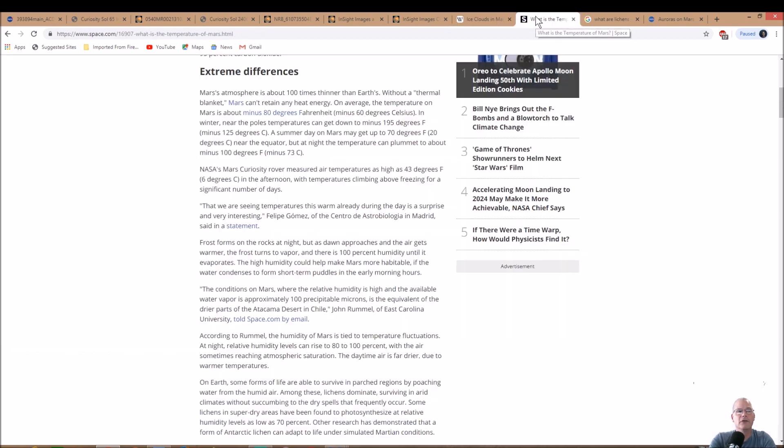Let's look at the temperature on Mars. There's a video here but I'm not going to run it due to copyright. Mars's atmosphere is about a hundred times thinner than Earth's — I doubt that, but let's go with it. Without a thermal blanket, Mars can't retain any heat energy, kind of like radiational cooling on Earth when it's clear at night.